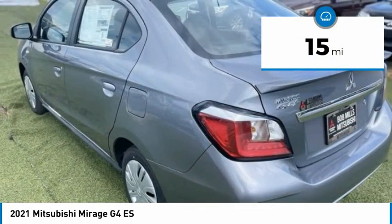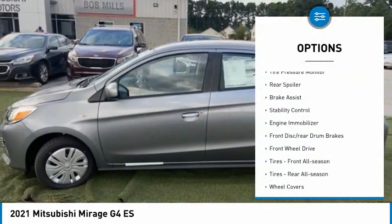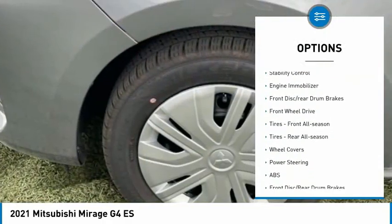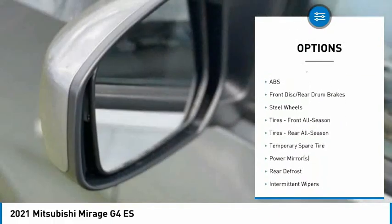This vehicle has less than 100 miles. Here are some of this vehicle's great options: tire pressure monitor, rear spoiler, brake assist, stability control, engine immobilizer, front disc, rear drum brakes.